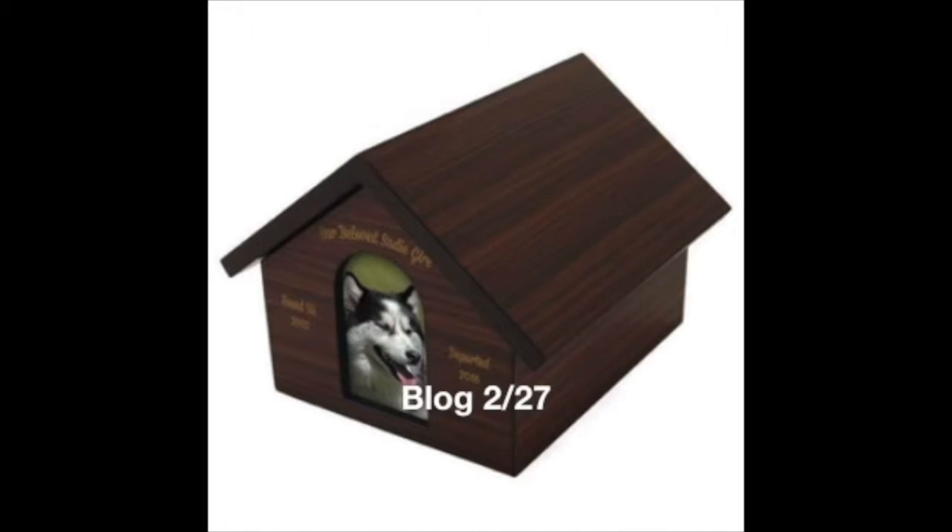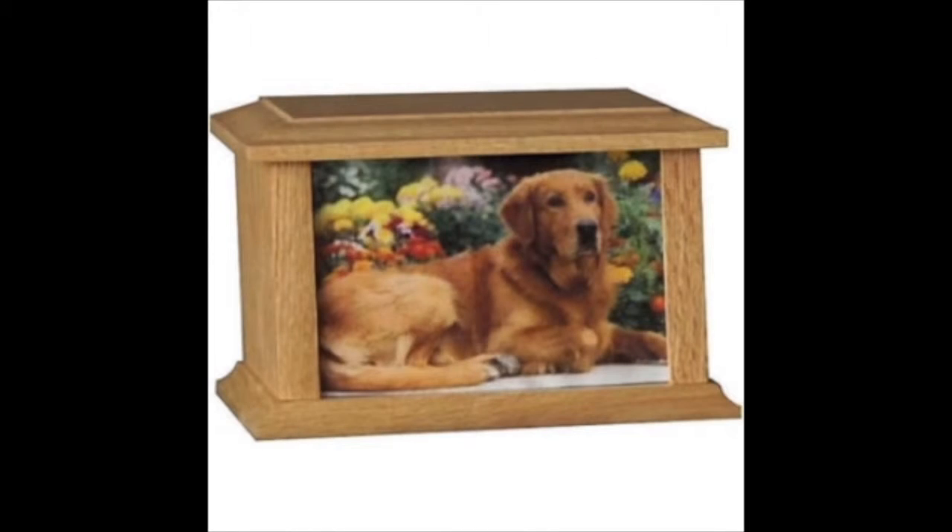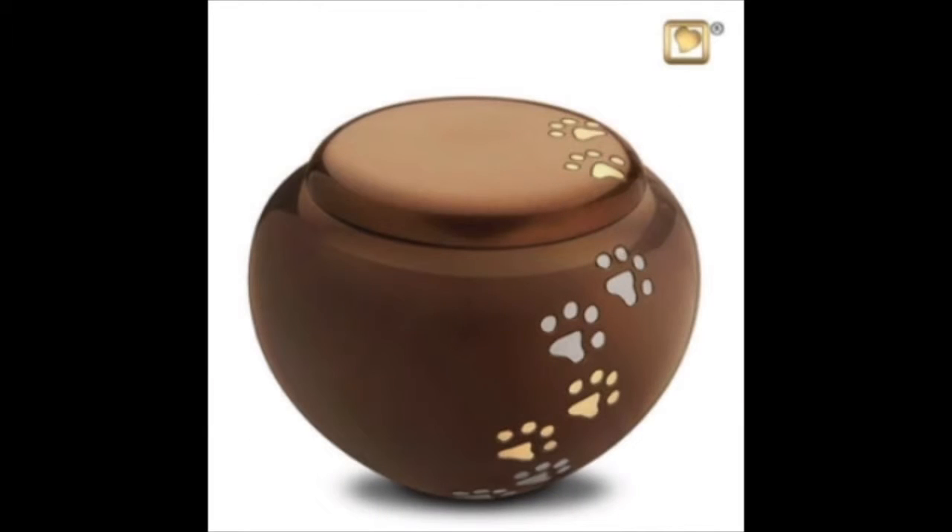Our pets are most of the time very special to us. They become and are part of the family and they leave memories and footprints in our lives. And among those friends we have the dogs and they come in different sizes, colors, breeds, etc. And no matter what, we just love them and they love us without restrictions.